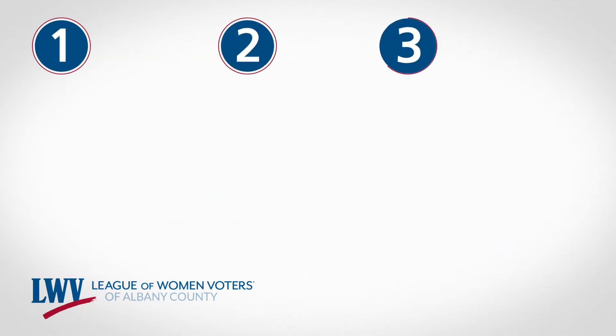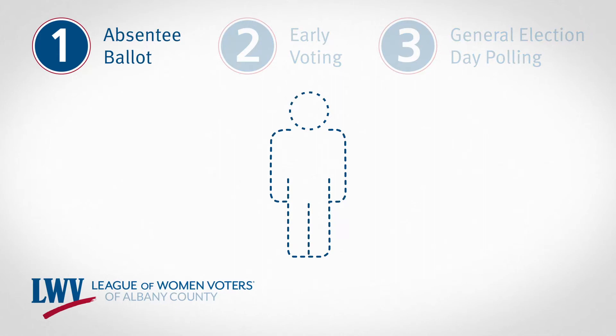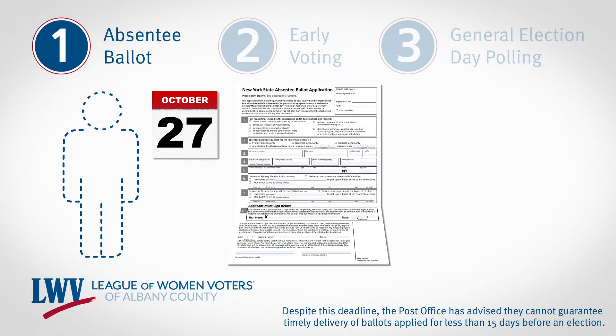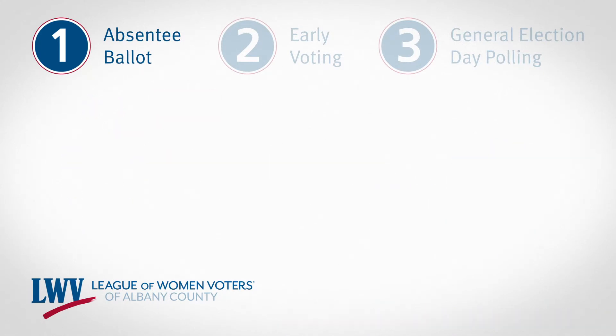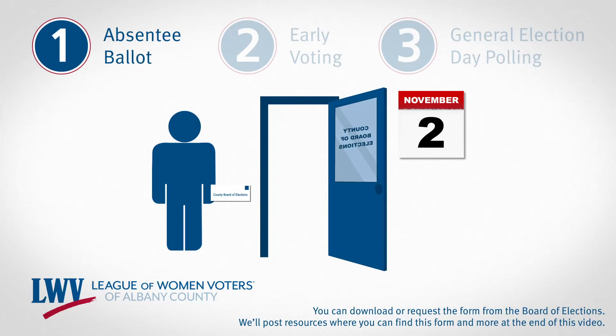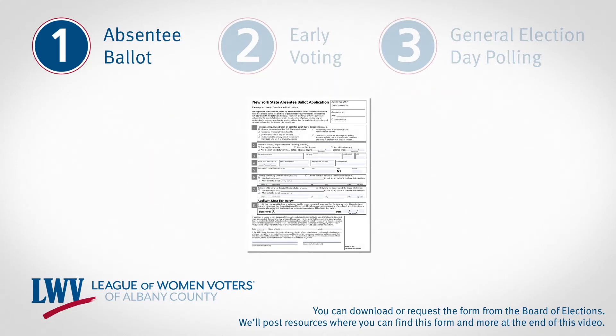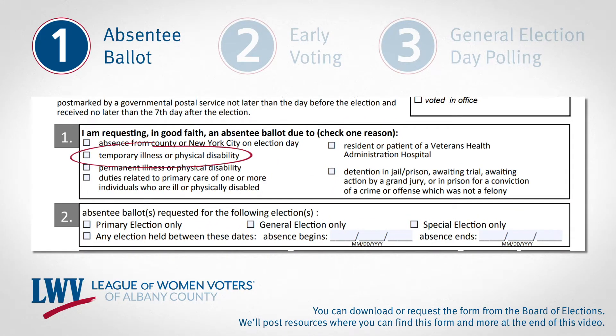You have three options to get your vote in on time: with an absentee ballot, early voting, or general election day polling. With absentee ballot voting, you'll have until October 27th to complete an application, then submit it by mail to your County Board of Elections. You can also submit in person until November 2nd. Because of the COVID-19 pandemic, the governor has allowed all New Yorkers to submit absentee ballots by selecting the temporary illness or physical disability option on the form, whether or not you have contracted the virus.